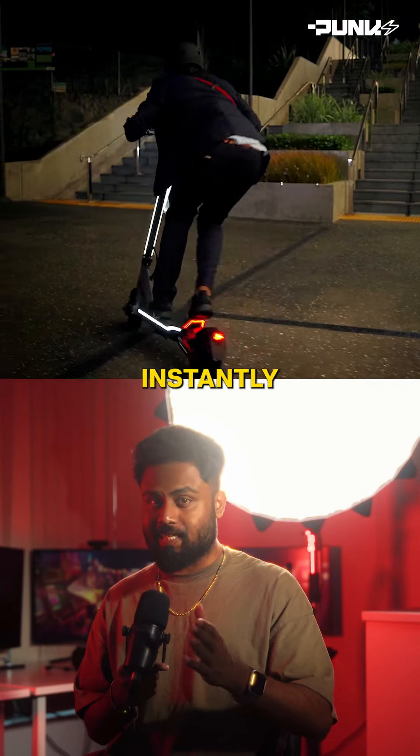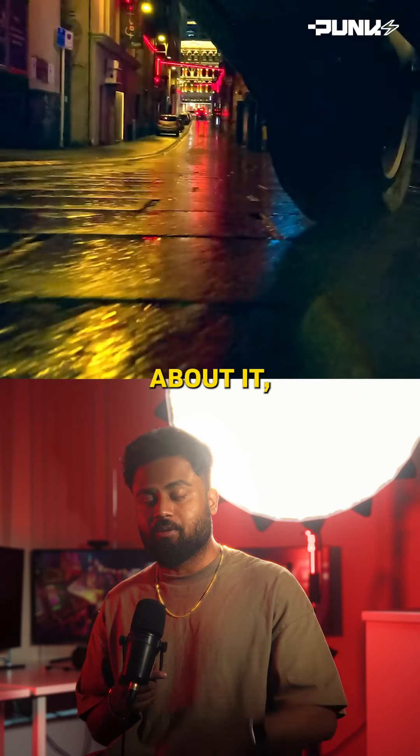This e-scooter sold out almost instantly when it launched early this year, and once you hear about it you'll understand why.